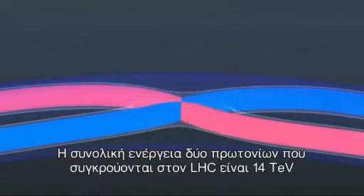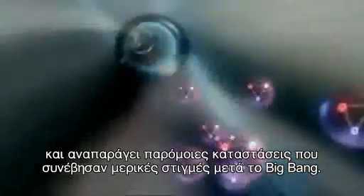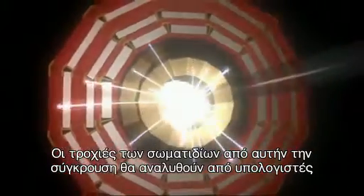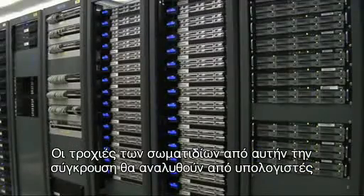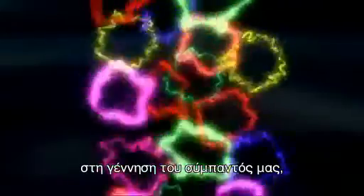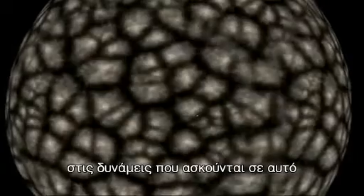The total energy of two protons colliding in the LHC is 14 tera electron volts, and reproduces similar states to moments after the Big Bang. Particle tracks from these collisions will be analysed by computers connected to the detectors, and it's hoped these tracks will give a new insight into the very birth of our universe — how our universe has evolved, what governs its behaviour today, and where it's going in the future.